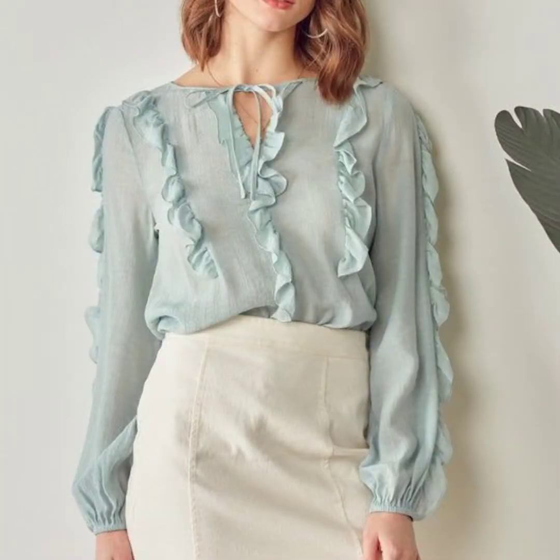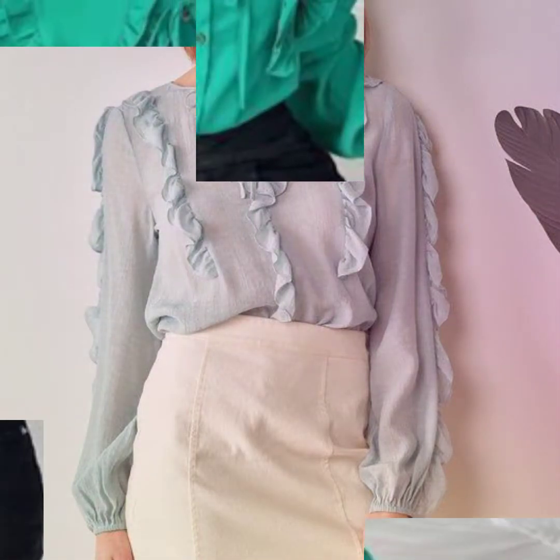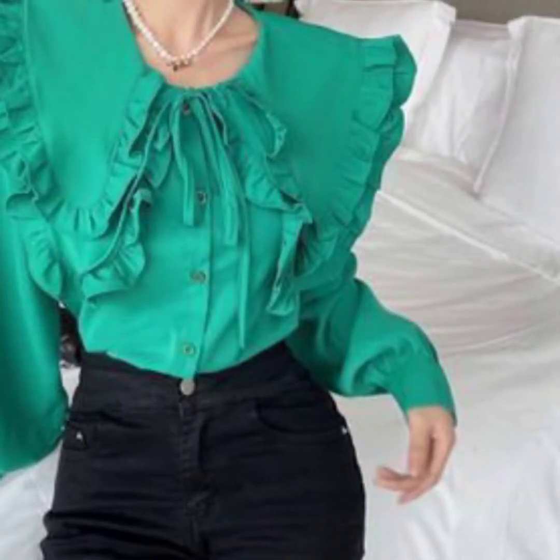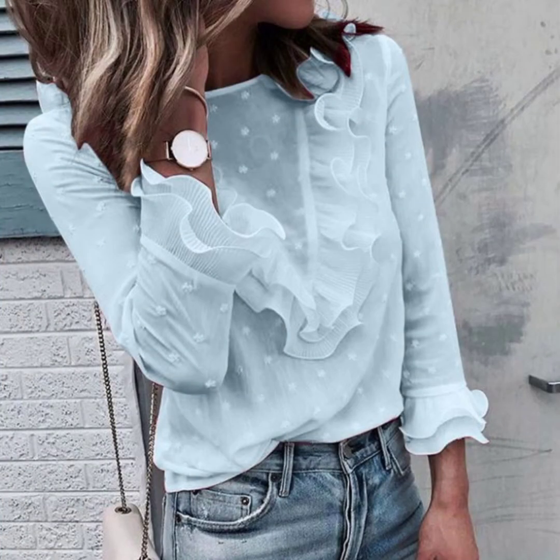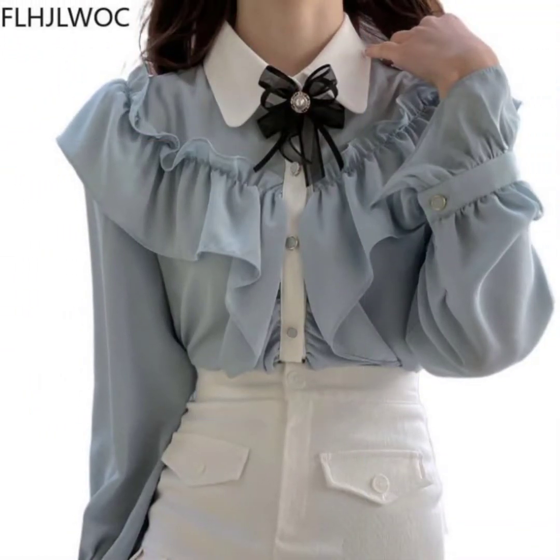Assalamu alaikum guys, welcome back to my channel Ladies Fashion Ideas. I hope you are all fine, doing good and enjoying the best condition of health. Today my video topic is about highly gorgeous and demanding lace blouse dresses ideas for ladies.